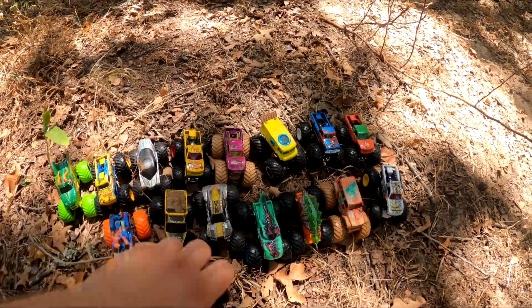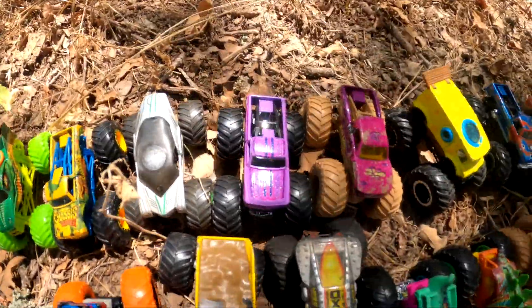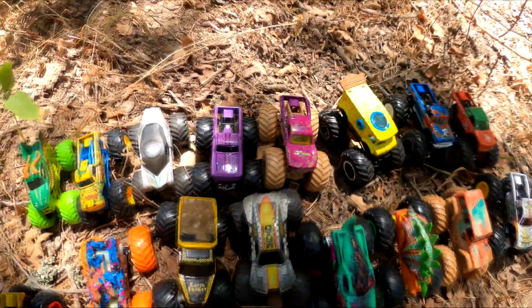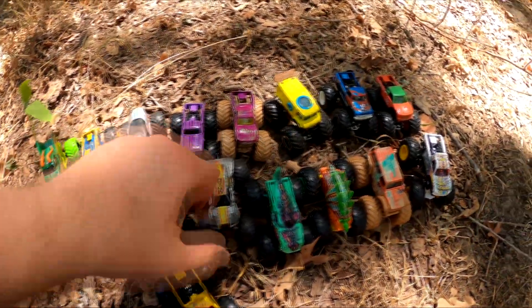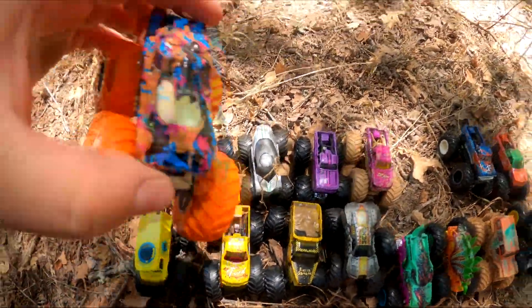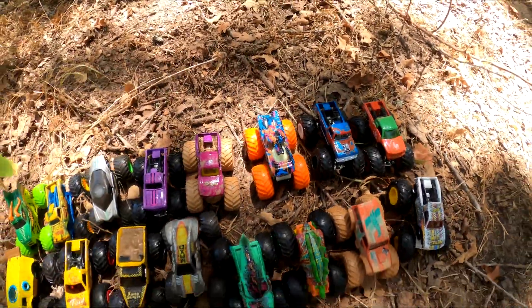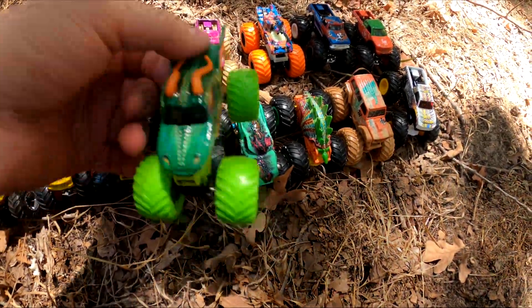We've got two pink ones — check that out, a pink and a purple. And we've got a couple yellow ones, let's put those together. We only have one camouflage, and then this one is a kind of similar color to that.